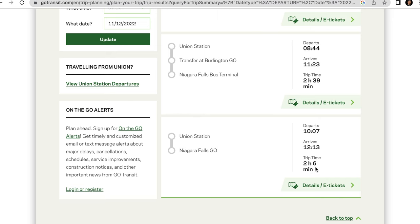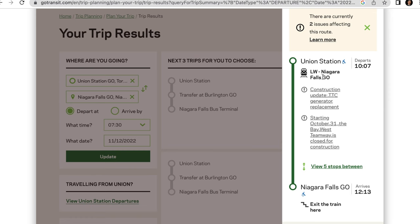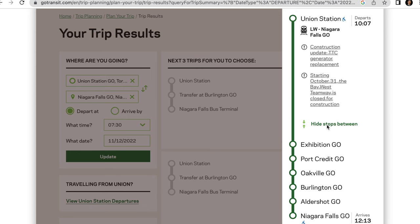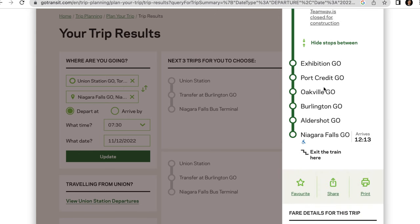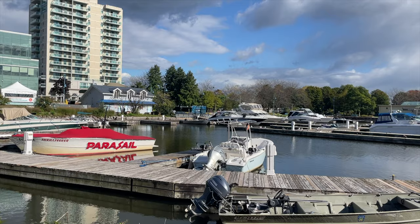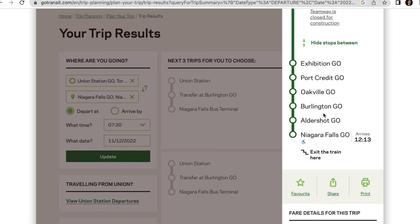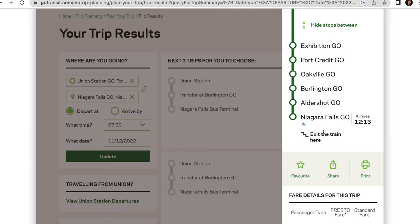Looking at the direct connection details: the LW Niagara Falls Go departs at 10:07 from Union Station with five stops in between — Exhibition Go, Port Credit Go (a really nice area worth a brief stop), Oakville Go, Burlington Go (where you'd normally have to transit on the train-bus combo), Aldershot Go — and then Niagara Falls Go, arriving at 12:13. Two hours really goes by in no time.